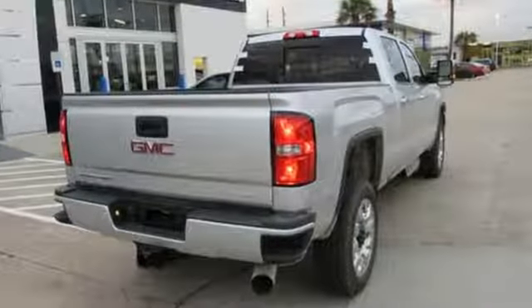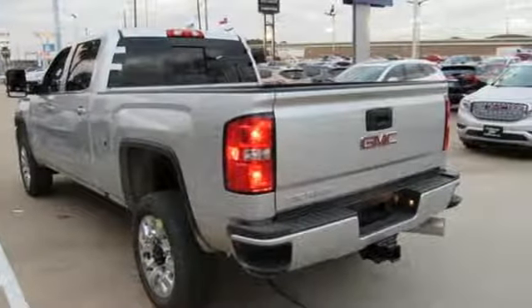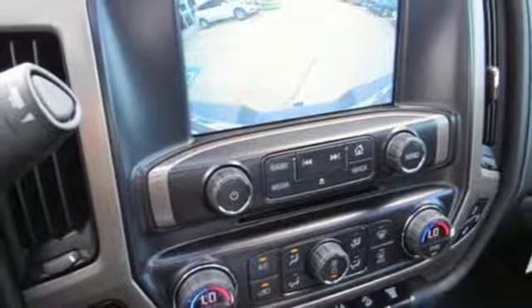It's well equipped with the features you need: automatic transmission, electronic shift on the fly, driver selectable mode, trailer brake controller, and streaming audio.